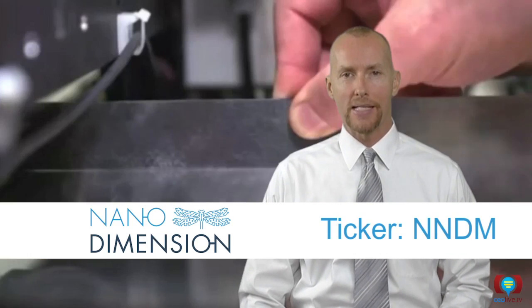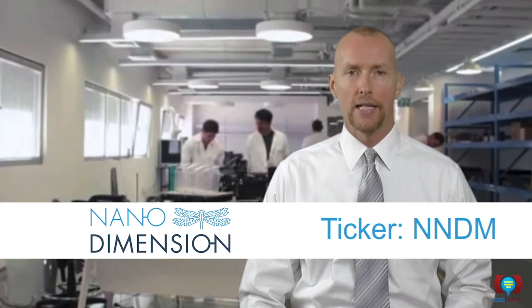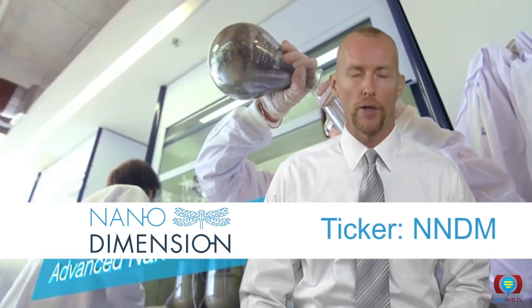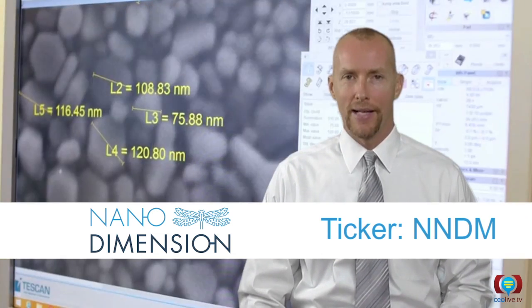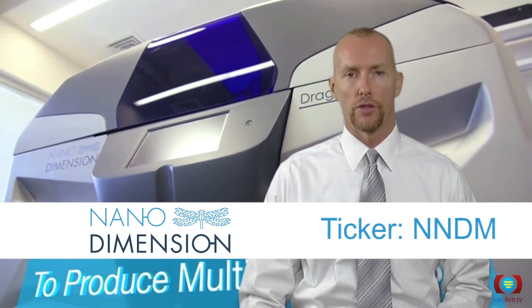More demand for PCBs means companies need to get prototypes turned around quickly and securely to beat the competition to market, and therefore, a growing need for innovative solutions like the Dragonfly 2020 3D printer. With an overall PCB market projected to be worth $74 billion by 2021, no direct competition, and sales expected to begin by the end of 2016, Nano's patented 3D printing technology is well-positioned to grab market share and build value for shareholders.